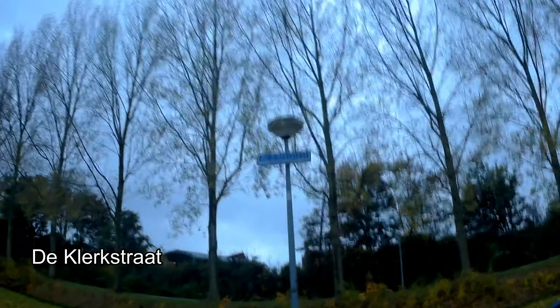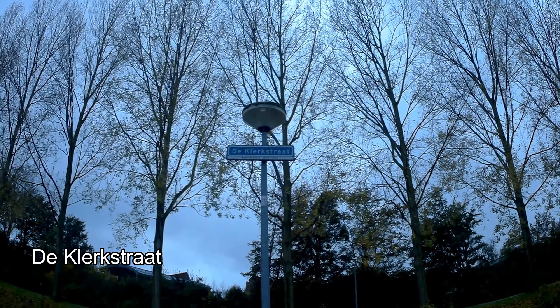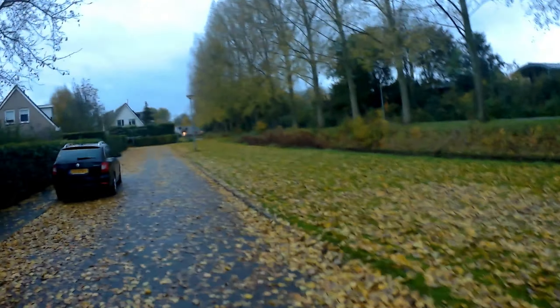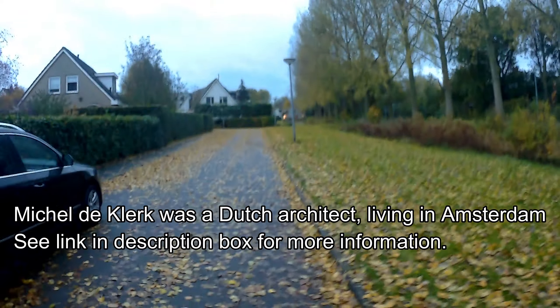The Kirkstraat. WM de Kirk, 1884 to 1923. Probably somebody I should know, or maybe a famous person who lived in Groningen. I have no clue.